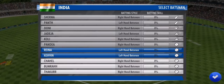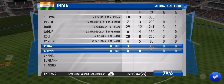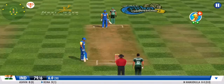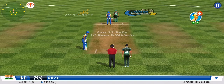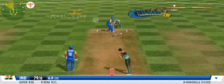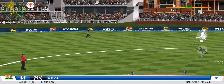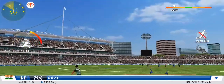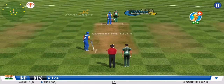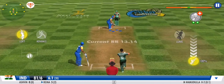Looks to slog this one between long-on and long-off for more runs — well-judged catch by the fielder. It's an all-out attack from the bowling. Another batsman comes in — this is a big shuffle in the batting order. Looks like they want to save the batting power till the end. He nicely sends two more back with a strong flexing action and will retain the strike.